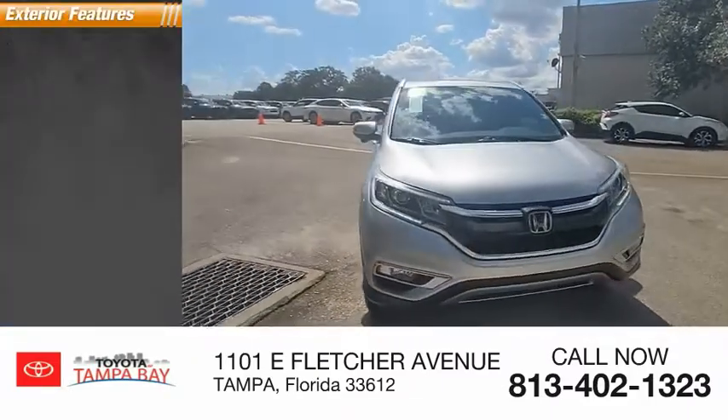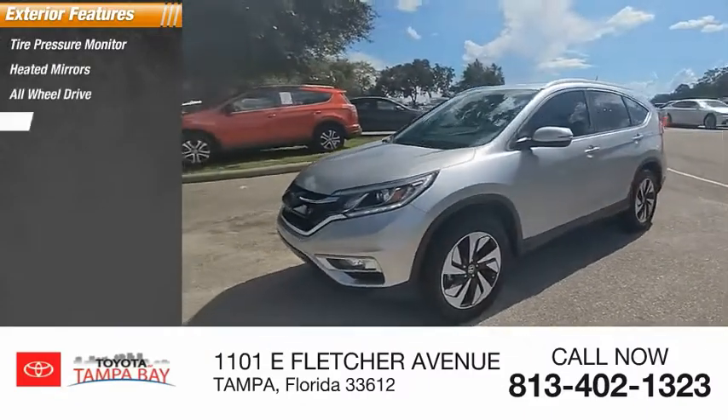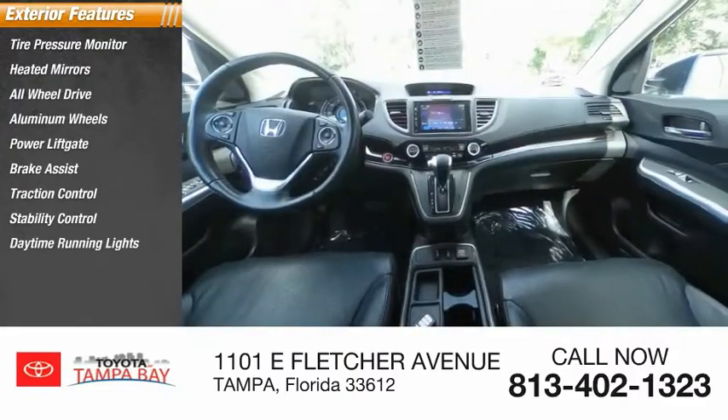Here are some of this vehicle's great options: tire pressure monitor, heated mirrors, all-wheel drive, aluminum wheels, power lift gate, brake assist, traction control, stability control, daytime running lights, and engine immobilizer.